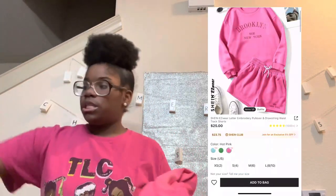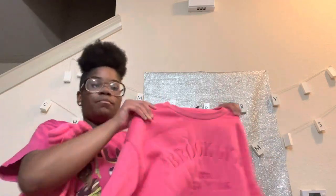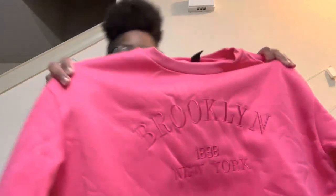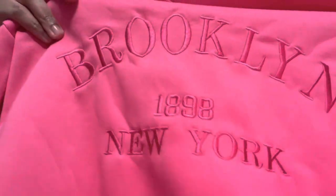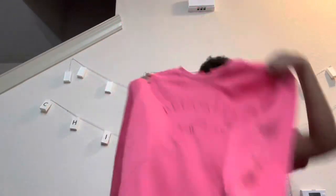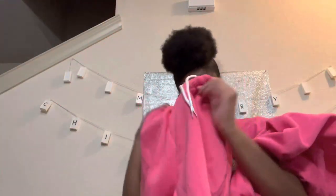Okay, so now we're getting straight into the fall Shein haul. I didn't realize I ordered so many things! The first item I have is a two-piece set — it's the Brooklyn New York two-piece. It comes with shorts and a crew neck sweatshirt. It says Brooklyn New York, 1898. The material is very thick and feels good — Shein's material is getting better. The shorts, they don't look that big even though they're a large.